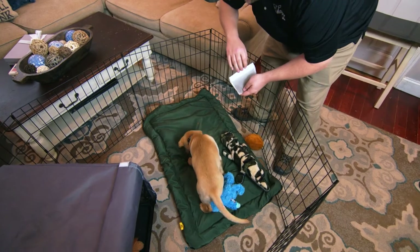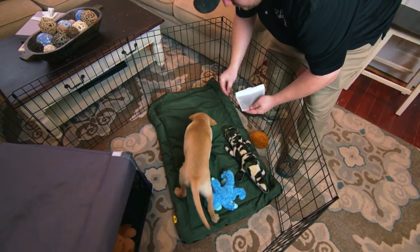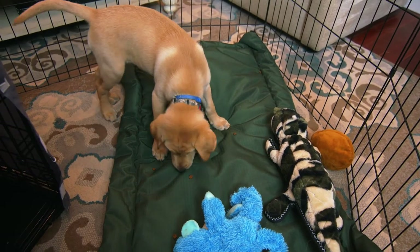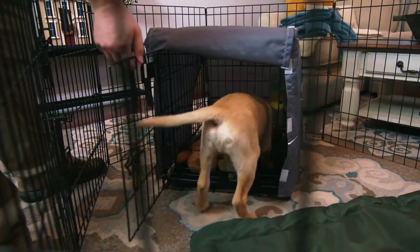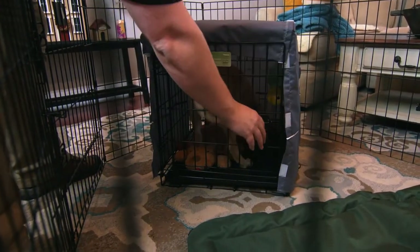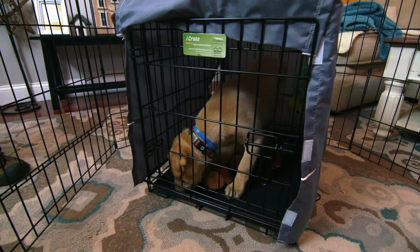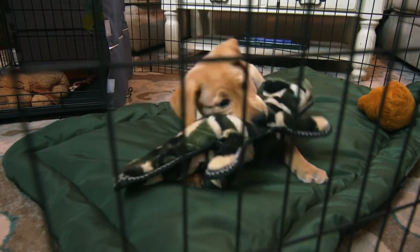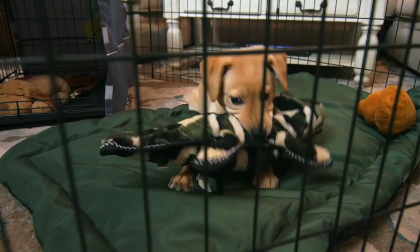A good thing to do when they're in their pen or crate is to drop pieces of their food or some treats in the area. You could even toss some into the crate to help them go in and enjoy it. Also use toys — drop new toys in, play with some of the toys — so they're having an enjoyable time in this new space you're introducing them to.